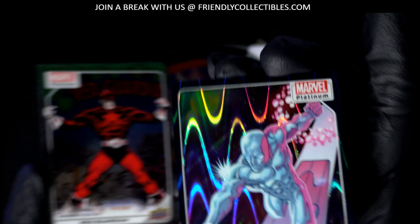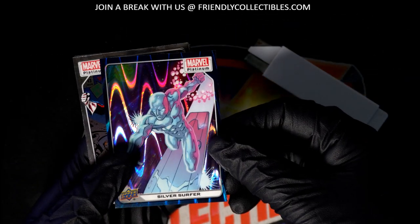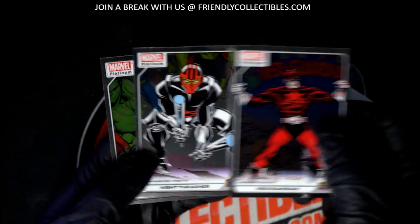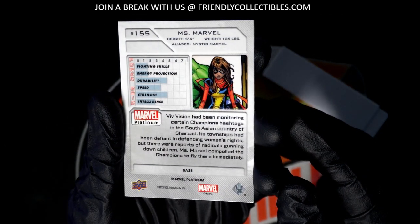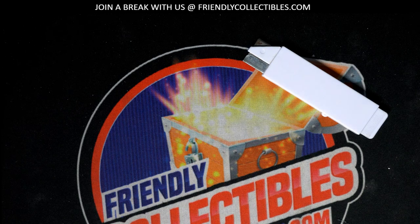This might be the best one out of the bunch — really cool Silver Surfer. Congratulations, Luke. Wow, some really nice things coming out of there in that Marvel Platinum.